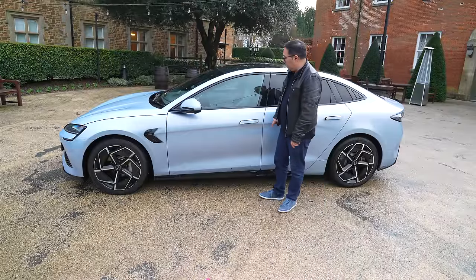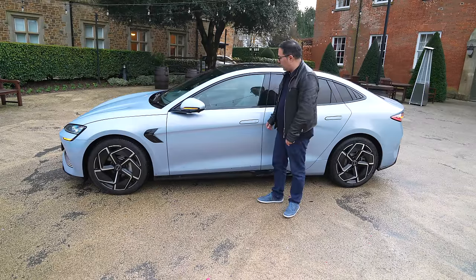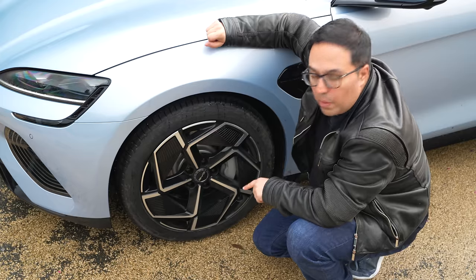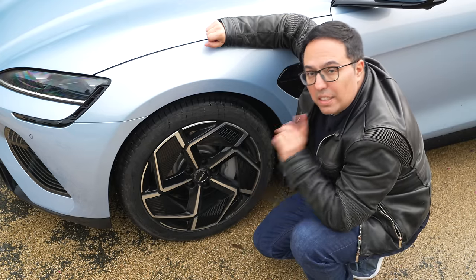I love these pop-out handles, which you can pop in and out when you're locking and unlocking — I think those are very, very clever. All trims of the Seal come with these 19-inch alloy wheels as standard, the same design. They're aerodynamic yet sporty.